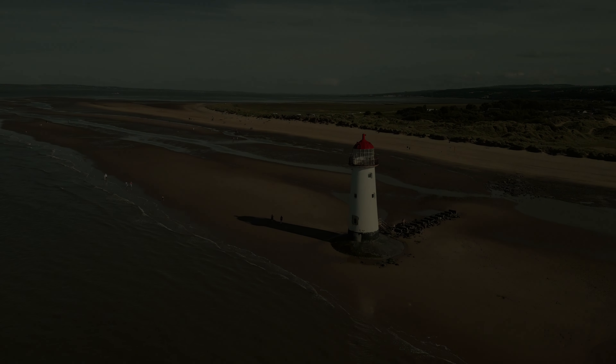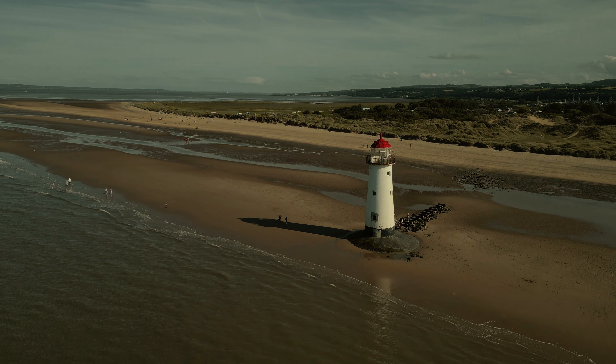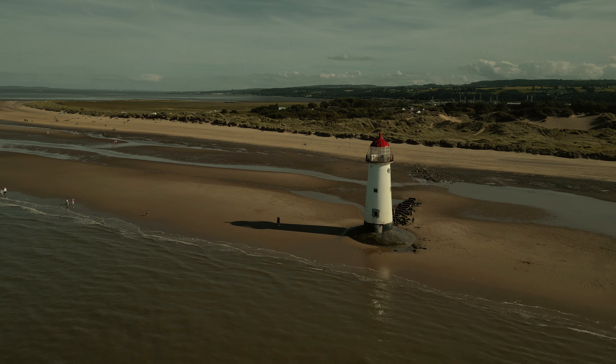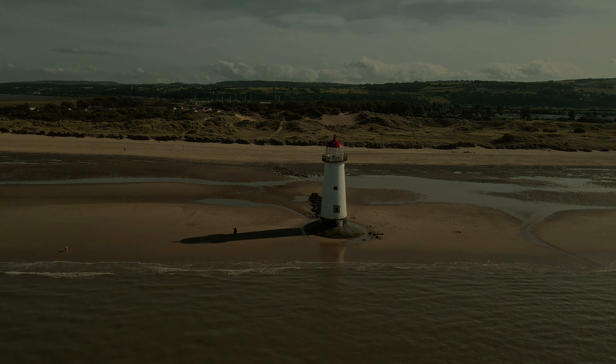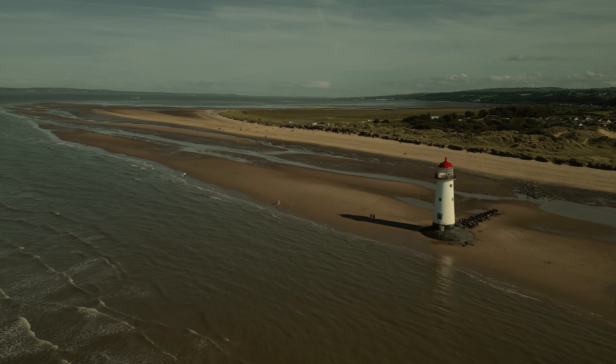As the port of Liverpool developed in the 19th century, the perch was deemed inadequate as it required constant maintenance and only produced a limited light.